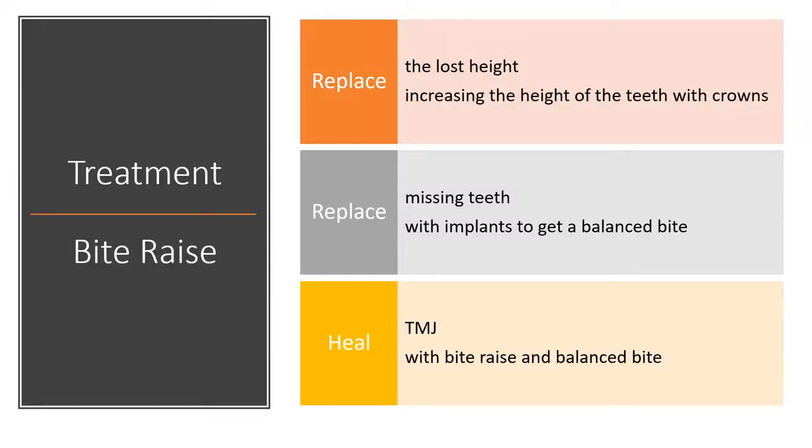The main goal of treatment is to replace the lost tissues by replacing the lost enamel and lost height with crowns, and by replacing the lost teeth with implants. Restoring a balanced and raised bite decompresses the TMJ and allows for healing of the TMJ.